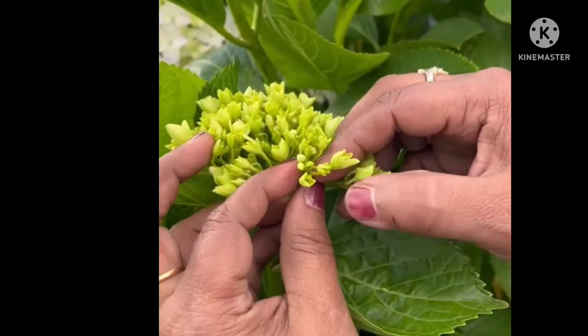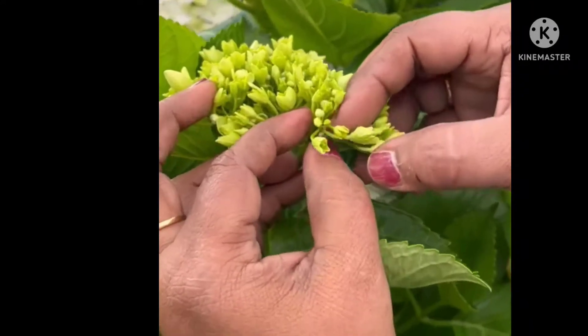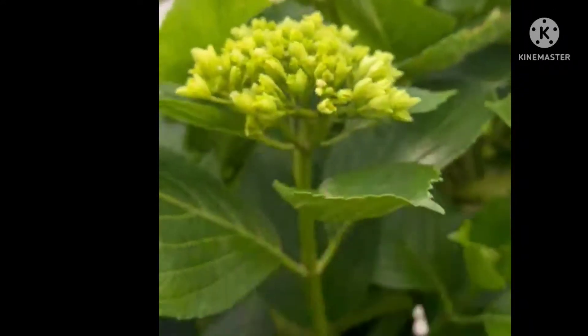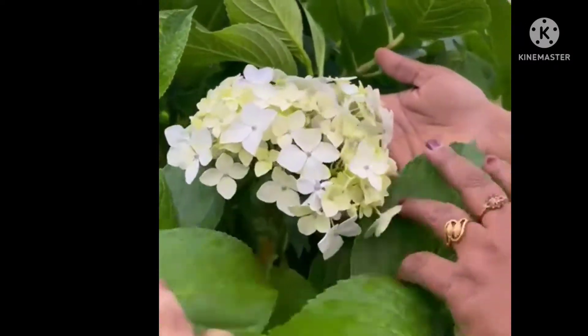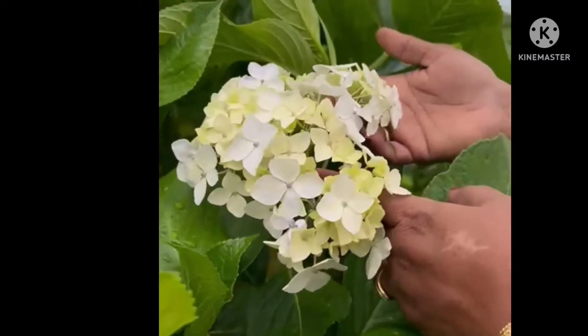In this racemose inflorescence, the young flowers are at the center, and it is an umbel inflorescence. This here is a mature flower. After this stage, the next development will be seen. You can also see this is a compound umbel because the peduncle is going for branching.